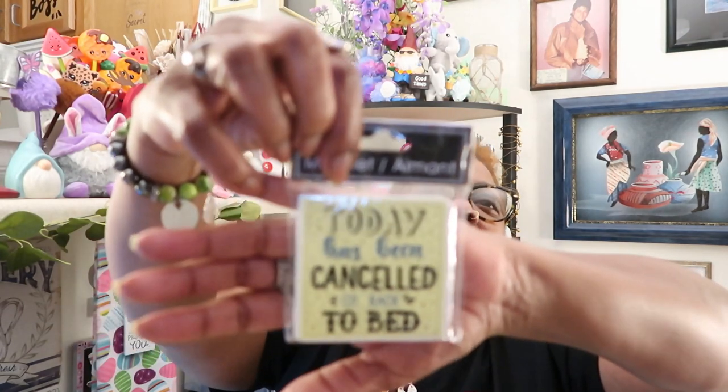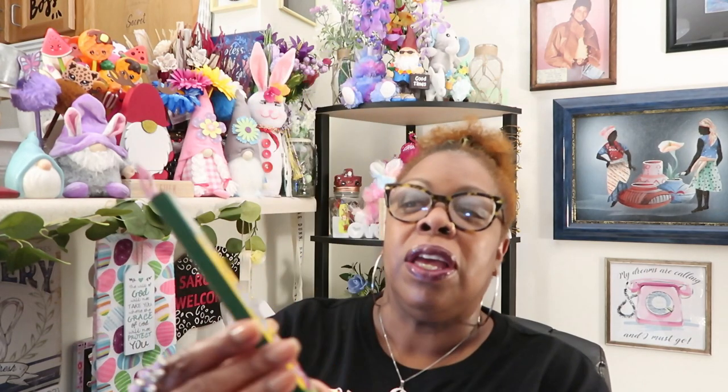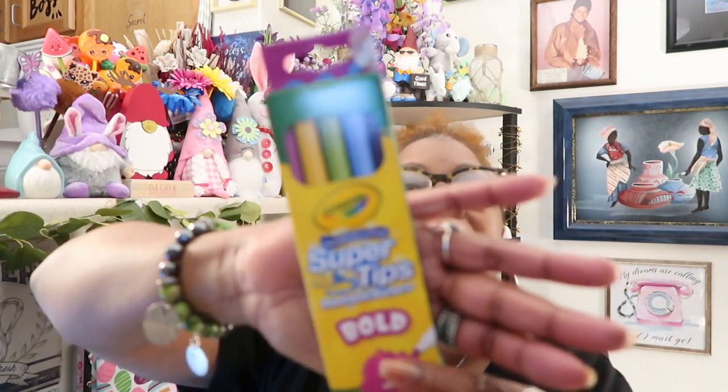I got this magnet — my refrigerator is completely covered with magnets, but I still love them. This one says 'Today has been canceled. Go back to bed.' I love days like that! Then I got these Crayola Super Tips washable markers. They say draw thick and draw thin — washable markers bold in five colors. You're supposed to be able to draw in a thin way and in a thick way. I got those for a dollar, and it's Crayola — brand name.